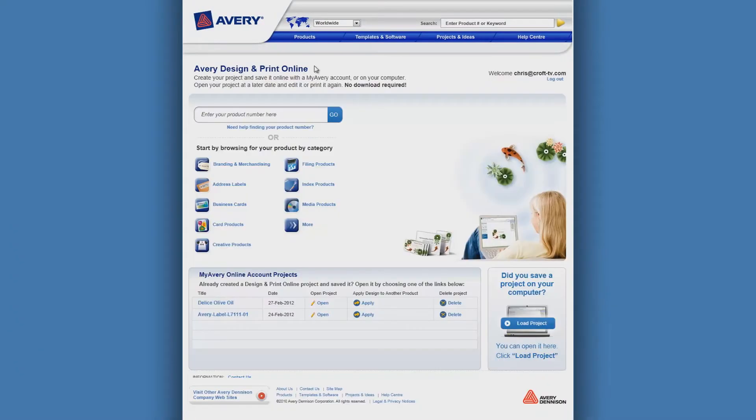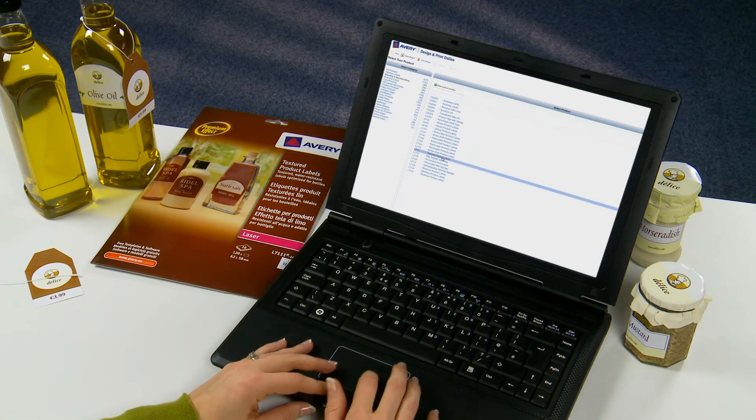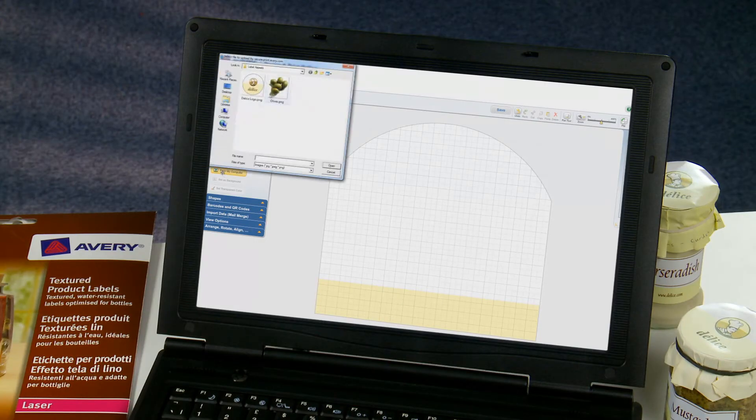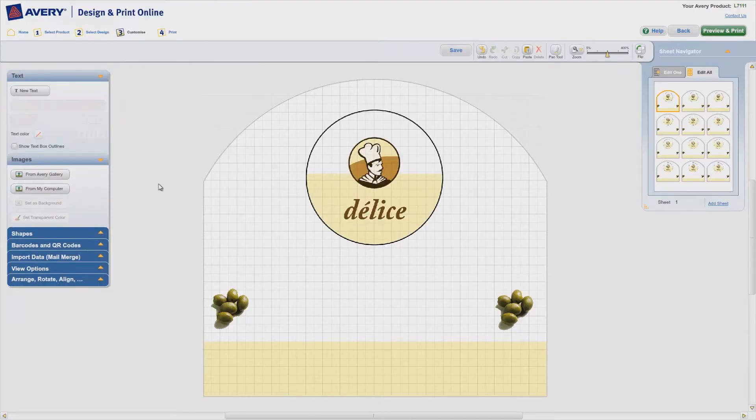Simply go to Avery Design and Print Online and click on branding and merchandising. Select the product you require from the large range available. You can import your own design or select a design from the many available — you'll find loads of great ideas. It's easy to customize using the software tools available; you can insert your own logo and text.